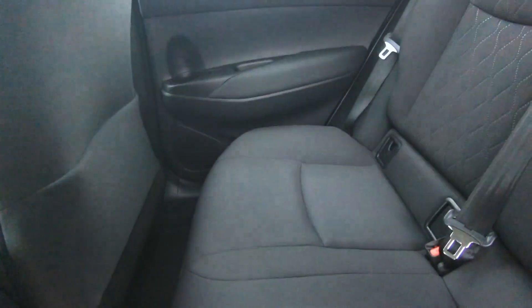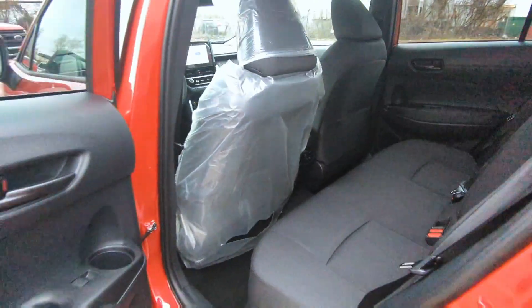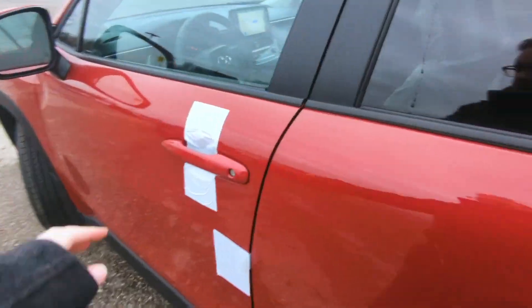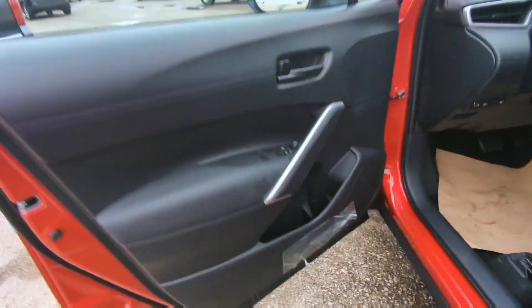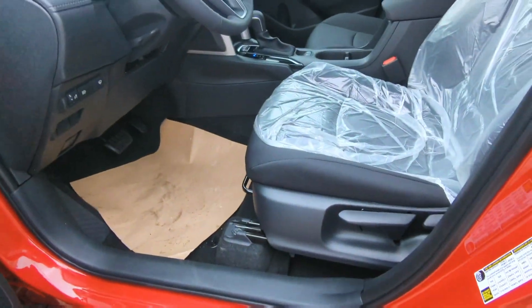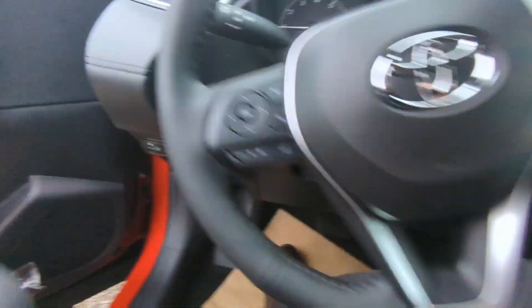LE Premium does have fabric seats with air vents and charging in the back for your rear passengers. Black interior, we've got your one-touch keyless entry there. Manually adjustable front seats in this package.